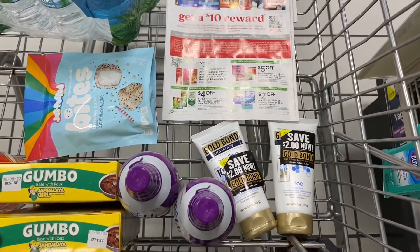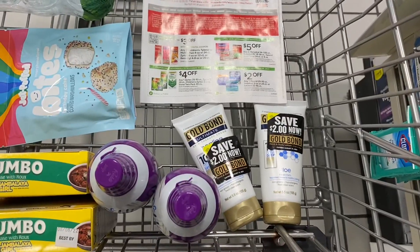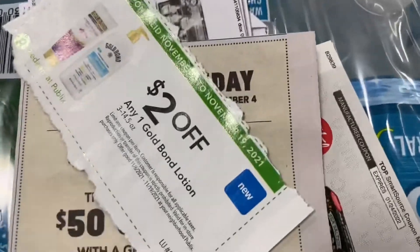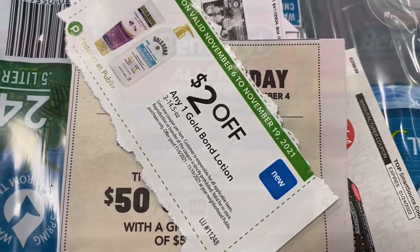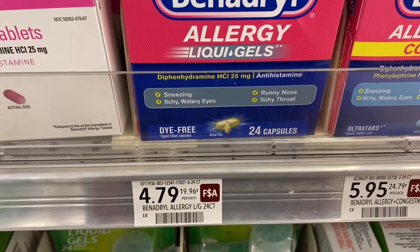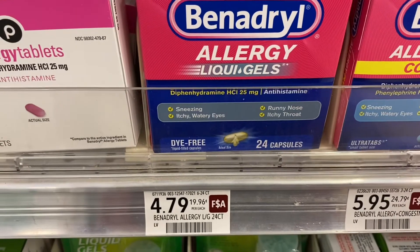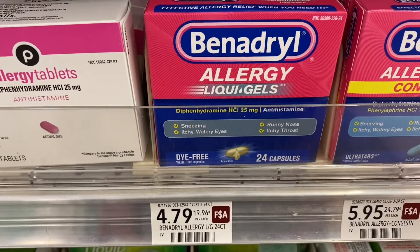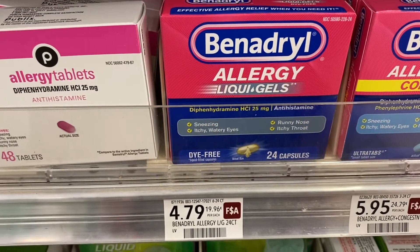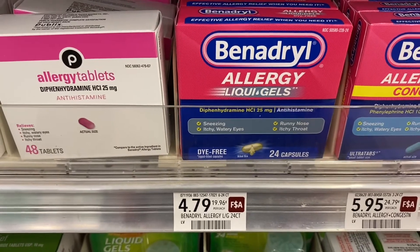Just to clarify on the Gold Bond — in the new Publix Green Flyer there's a coupon right here to save $2 off of one. Also, if you buy the Benadryl liquid caps, they are $4.79. There is a coupon in the Publix Green Flyer to save $5 off of two. And if you go on Benadryl's website, you can get an additional dollar off each one — a great deal.